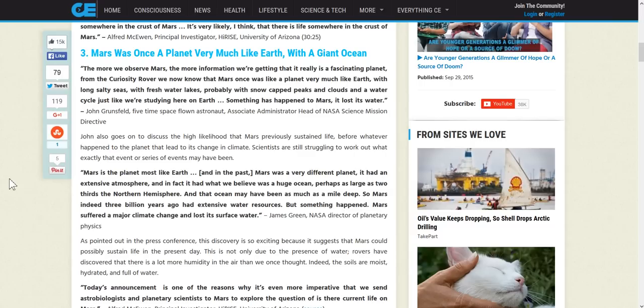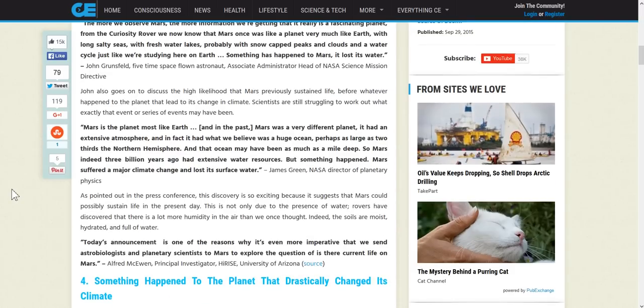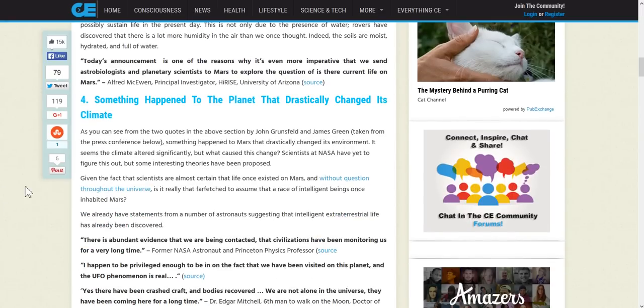Something happened - Mars suffered a major climate change and lost its surface water. I don't believe it was a natural case; I think something really bad interrupted this atmosphere. Speculation suggests that back in 1941 we may have witnessed an explosion, whether caused by the inhabitants of Mars or something else entirely.